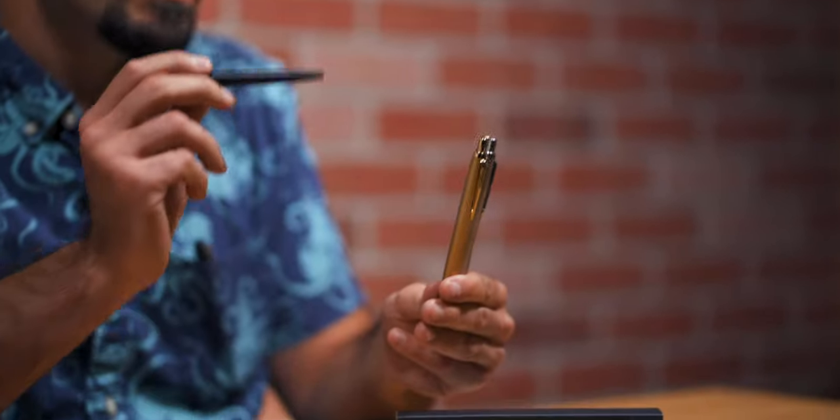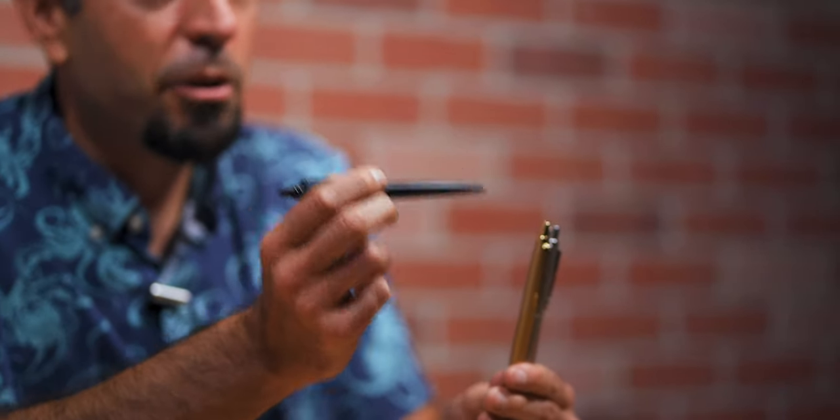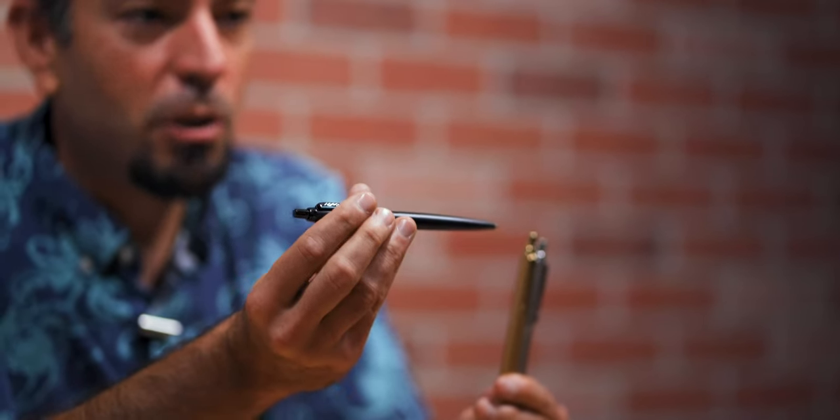Number five on our list is the Parker Jotter XL Monochrome Ballpoint Pen. In 2018, Parker introduced the XL Jotter. It's 7% larger than the standard Jotter, measuring five and one-eighth of an inch long by three-eighths of an inch in diameter — 130 millimeters by 10 millimeters. So it's slightly bigger, slightly heftier because of the additional material.